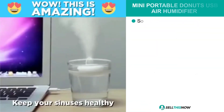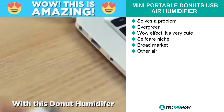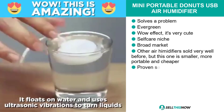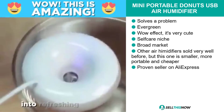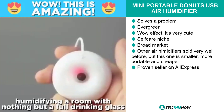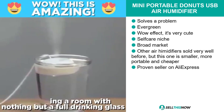If you're looking for a proven seller on AliExpress, our next product is for you. It's the Mini Portable Donuts USB Air Humidifier. This product is a problem solver. It's evergreen. In fact, it's actually very cute and definitely has that wow effect, and it falls under the self-care niche market.